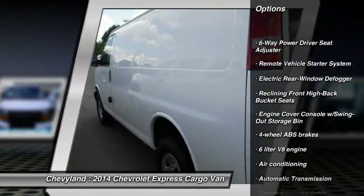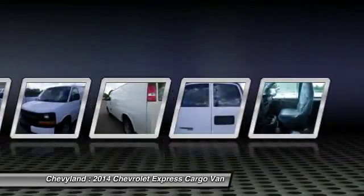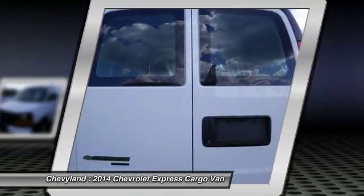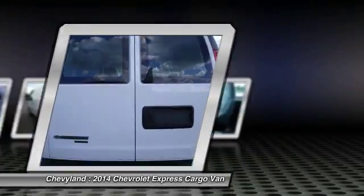Stability control, traction control, remote engine start, automatic transmission, power steering, front air conditioning, passenger airbag, power door locks, trip computer, power windows.